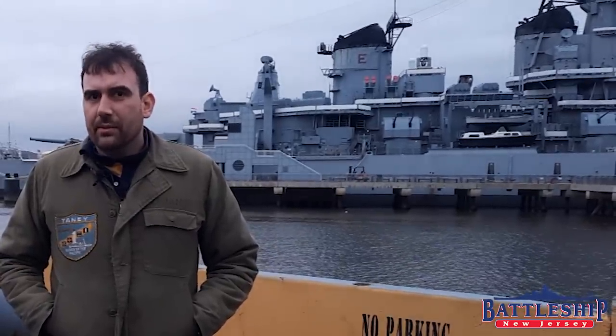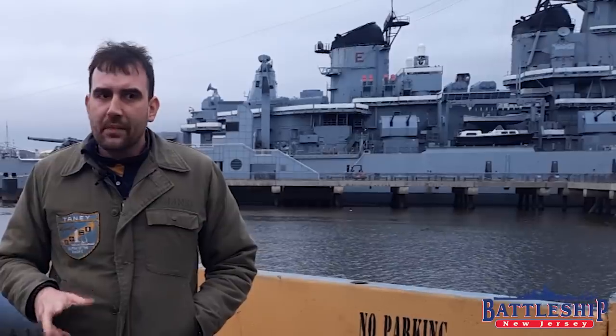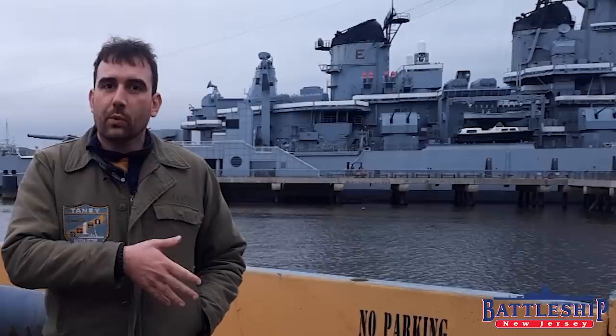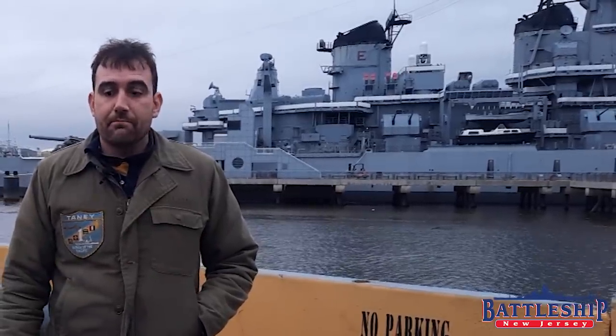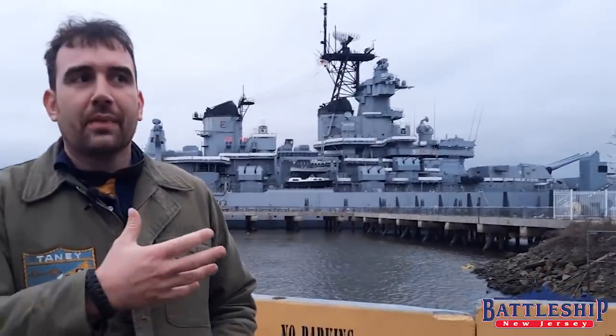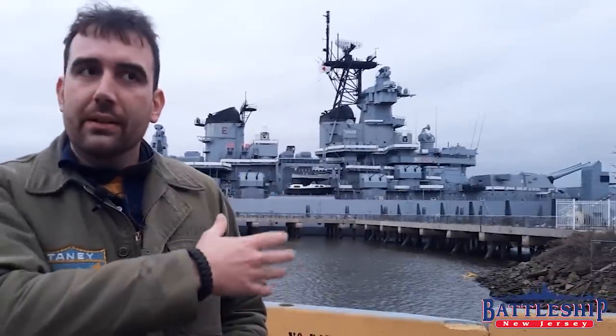Battleship New Jersey's period of interpretation is in the late 80s, early 90s. However, the museum has collected artifacts from the ship's entire career starting in World War II and going up through to the present day with the ship as a museum. For the first time ever, we have expanded the scope of our collection beyond the years of our own ship's service so that we can better interpret the artifacts of the ship.